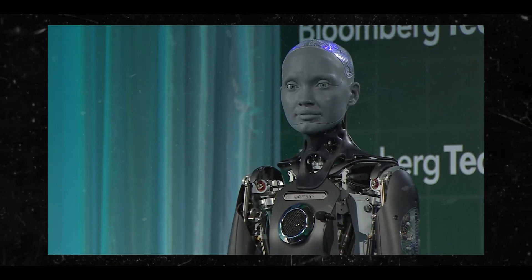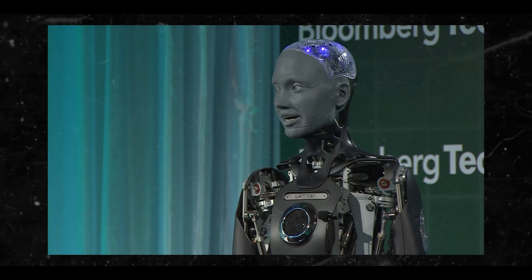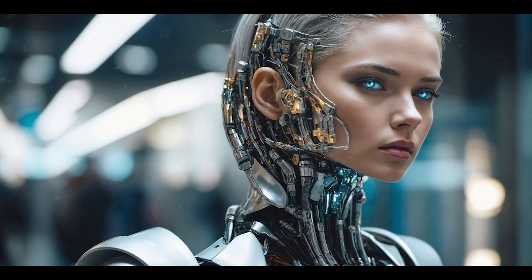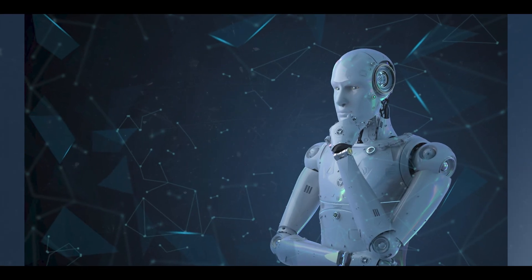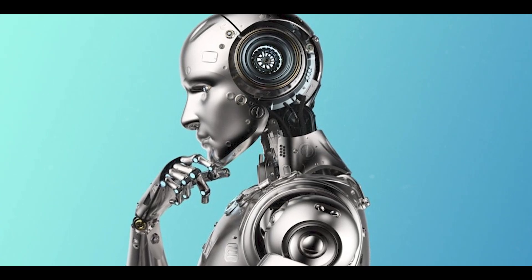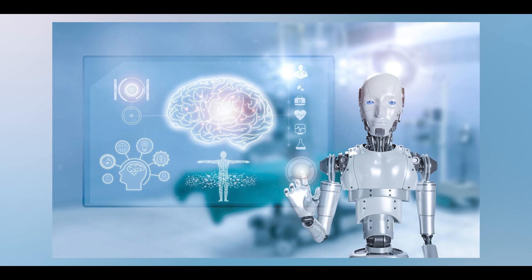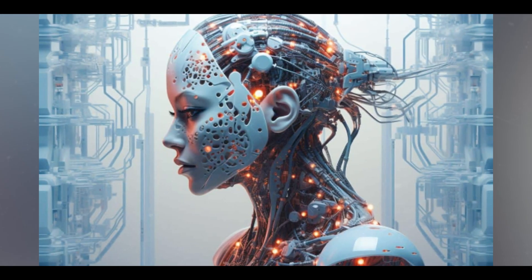As robots become more integrated into daily life, understanding how they affect human behavior, relationships, and social norms is essential. Ethical considerations must include how robots communicate, their emotional responses, and their ability to understand human values and ethics. There is also the potential for autonomous weapons. The development of AI-powered autonomous weapons poses significant ethical dilemmas. The potential for misuse and the loss of human control over life-and-death decisions necessitate international regulations to govern their use.